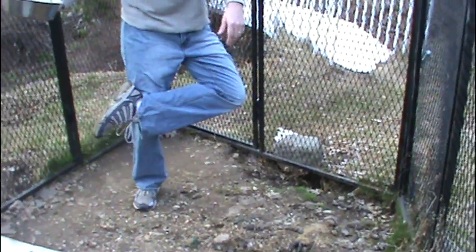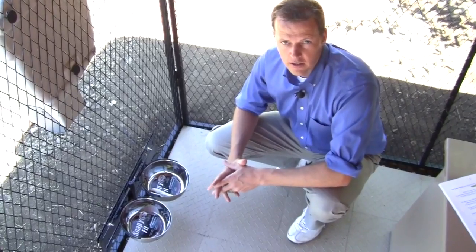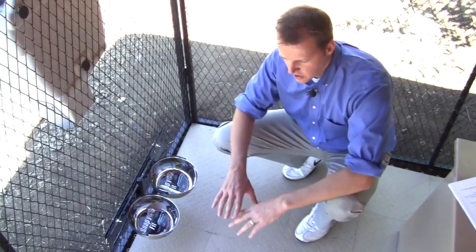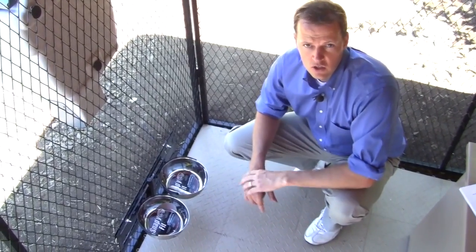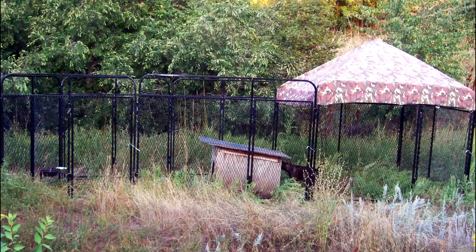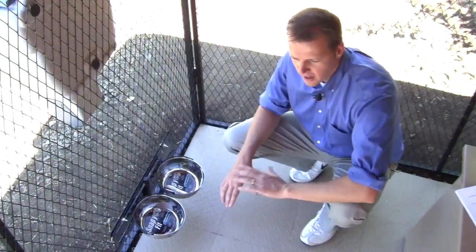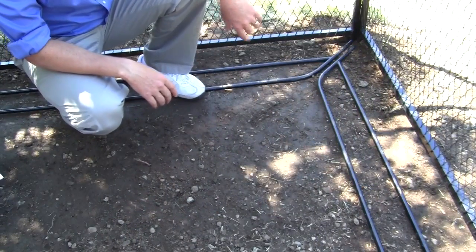Most people put their kennel on top of grass or dirt, which can create a big mess when it comes to dog waste, water and other elements. That's why we provide canine kennel flooring — a simple snap-together flooring system that keeps your kennel clean, your dog healthy, and is UV resistant so it can last a long time. It also prevents dogs from digging out and keeps weeds from overtaking your dog's kennel.